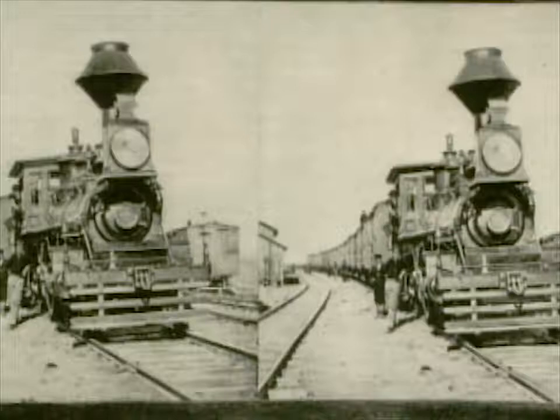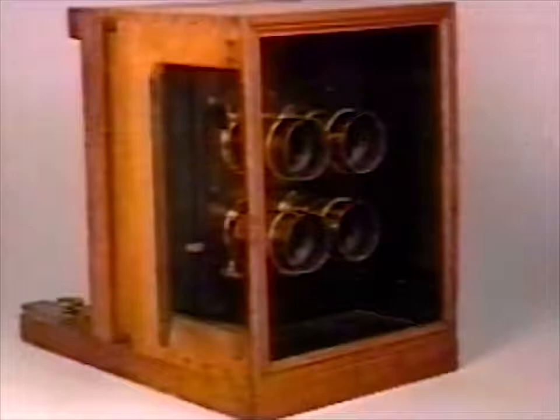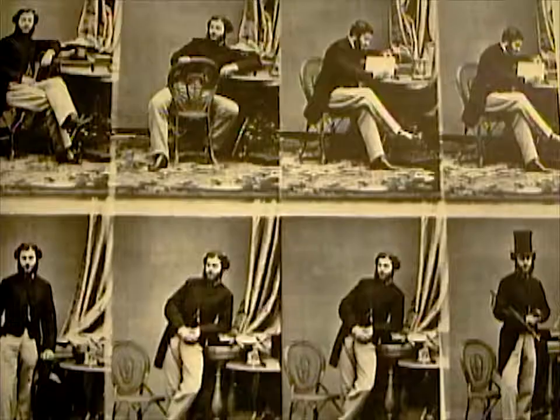Many inventors focused on ways to make photography more profitable. André Disdéri, a Parisian, designed an ingenious camera in 1854 that allowed up to eight exposures or negatives to be taken on one plate. He called them carte de visite, or calling cards. They were wildly popular and cheap to make. Photographs of famous people like Princess Alexandra of Wales sold like hotcakes.